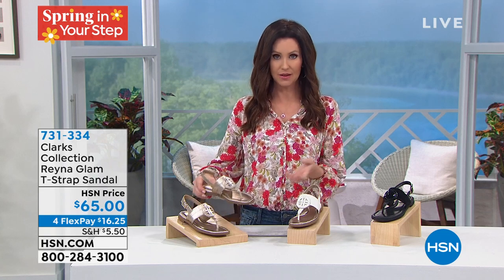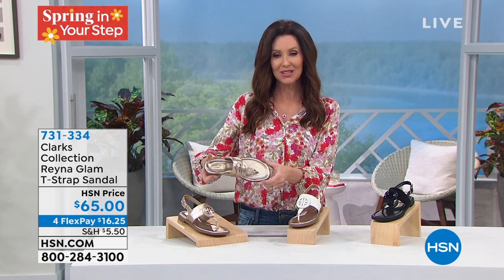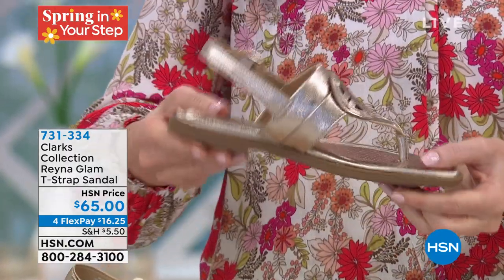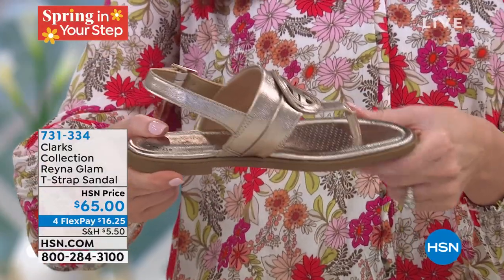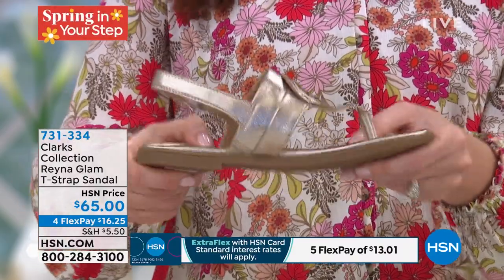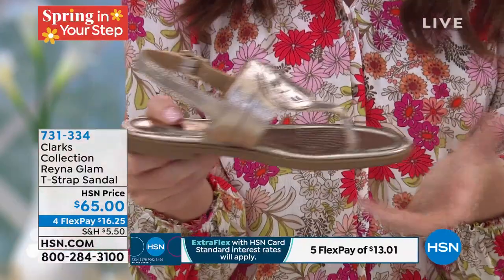So I think we're all kind of getting ready to get back out there. Well, I've got Clark's — which is not just nationally known, they've been around for such a long time making comfortable, beautiful shoes for women. This is your Clark's Collection Reina — it's a glam T-strap sandal. HSN price $65 today for our special spring shoe. They're on Flex on all shoes — interest-free payments on any shoes. We have it in the gold, which is a great neutral with just that nice little shimmer. We have it in the white — kind of a creamy vanilla white. And it's got that rose gold sole. And then we have it in black.